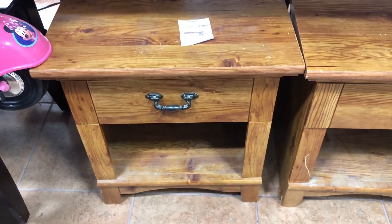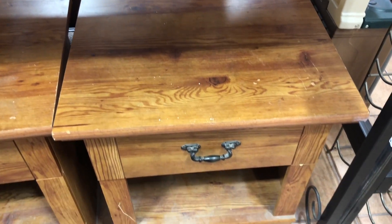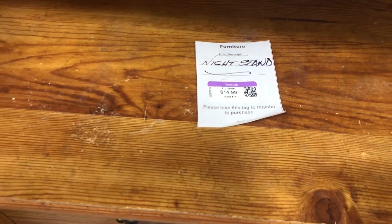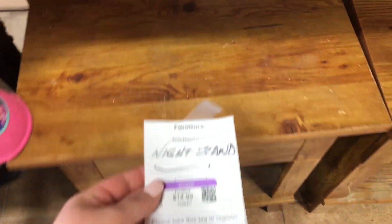Now moving on to the furniture section. I spotted these nightstands and I love the style. One of them was really damaged so I'll only be taking one. These were only $14.99. I plan on sanding it down, painting it, and changing out the handle. So make sure you stay tuned for that DIY.